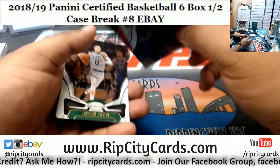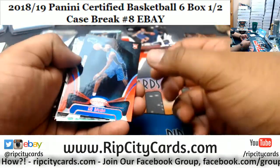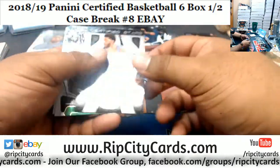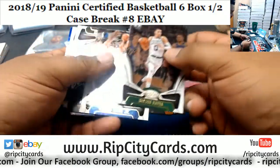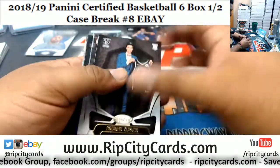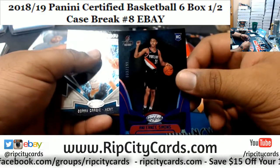Chilling watching football, maybe having a little steak or something. Mo Bamba numbered to 99, Magic. Boom! Thanksgiving right around the corner, should be fun. And Ben Simmons numbered to 199, Blazers.